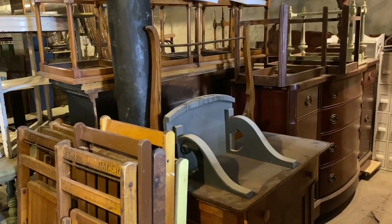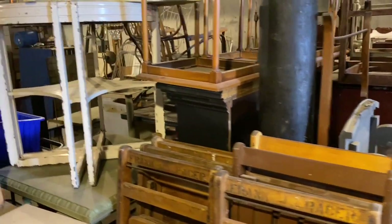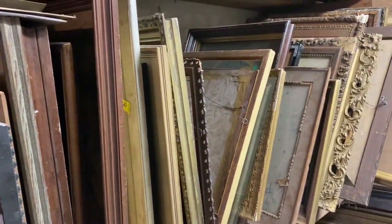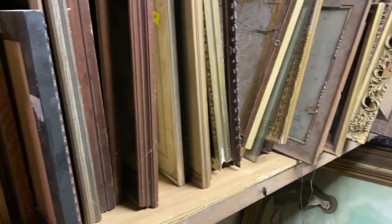JR likes to organize. He likes to put things in rows. He likes to have them in categories. And about once a month, he'll come through our workspaces and he'll start organizing.